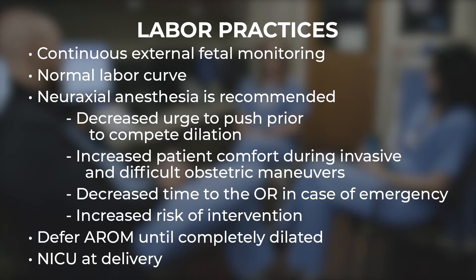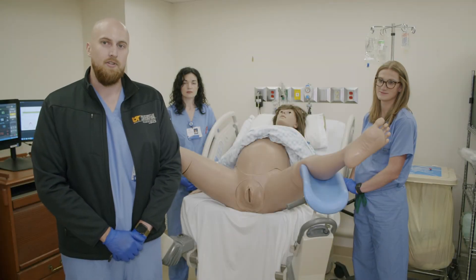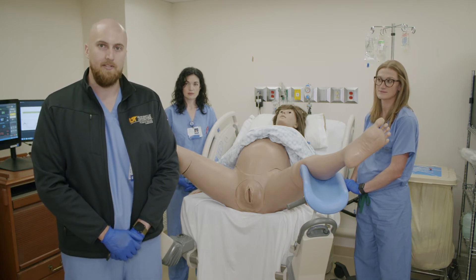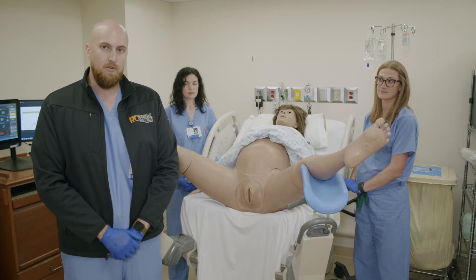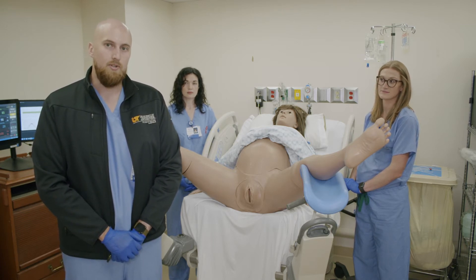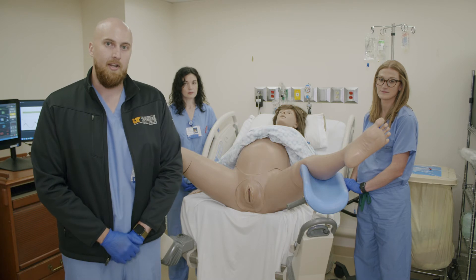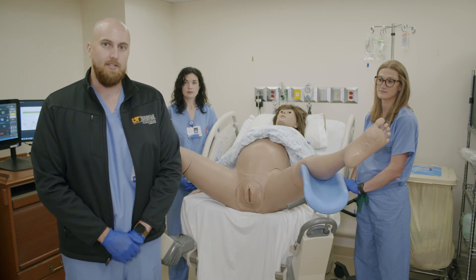There is a small chance having an epidural could increase the need for intervention. Artificial rupture of membranes should be delayed until the patient is complete, as there is a three-fold higher risk of cord prolapse and compression with a breech delivery. We should be prepared with Piper forceps in the room in case we need to intervene quickly. Finally, NICU should be present at delivery. A critical element is to allow maternal effort alone to deliver the baby up to the level of the umbilicus — traction on the fetal trunk should be absolutely avoided.